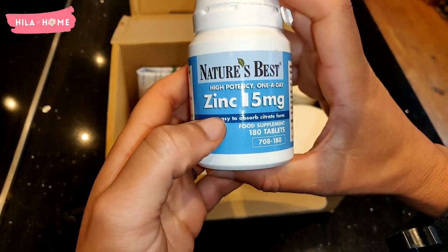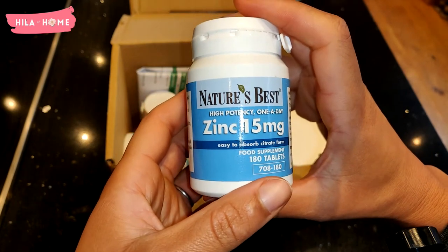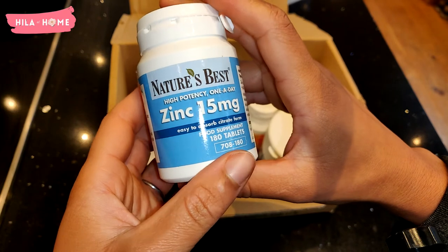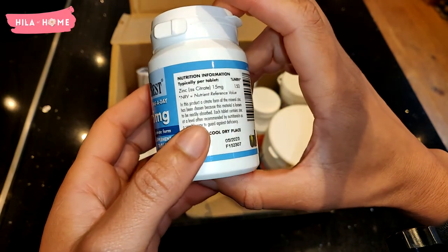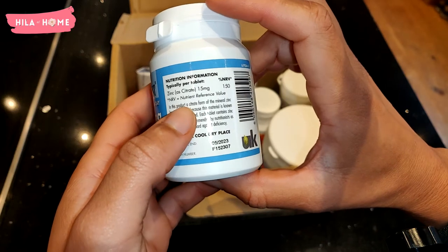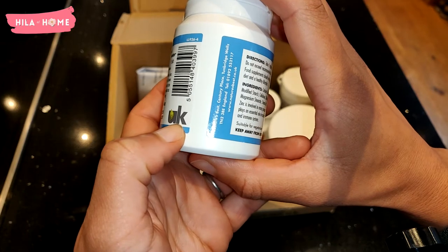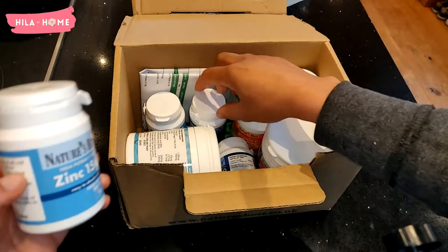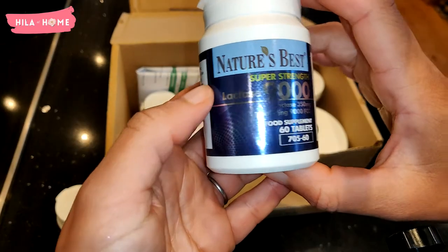We start off with zinc — this is a 15 milligram zinc, which is what is recommended by many nutritionists. Zinc is involved in hundreds of processes in the body, whereby up to 20 percent is actually in the skin, which helps with tissue repair and renewal. So I quite like it for my skin as well as for immune support.